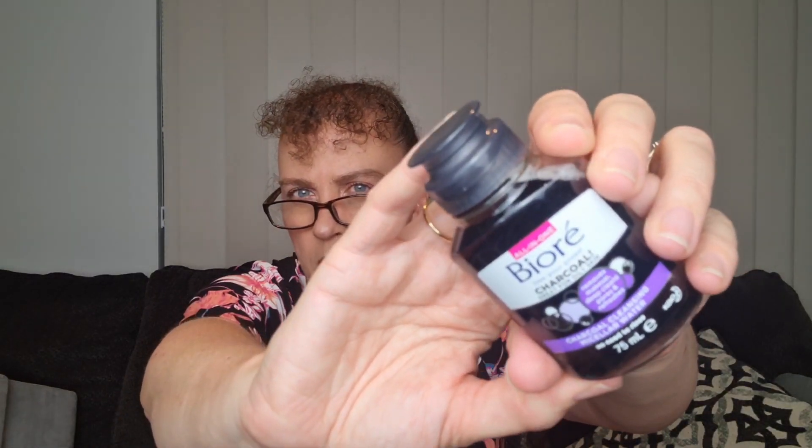Then we have a Bioré Charcoal Cleansing Micellar Water, and we have received one of these before — I'm sure we received it in this box. I think it was a twin pack — there was a charcoal and another one in a light blue bottle. I've actually still got some left, so I might pop this one in a giveaway. Remove makeup, deep clean pores and refresh skin with this perfect travel-size Micellar Water. The formula is great for oily skin and is perfect for on-the-go — no rinse needed. I'll pop some prices up there for you as well.